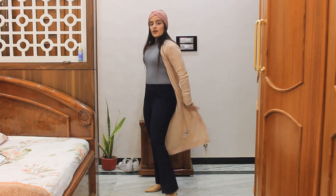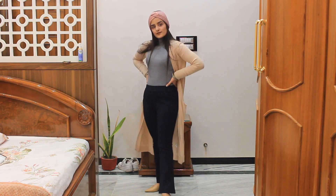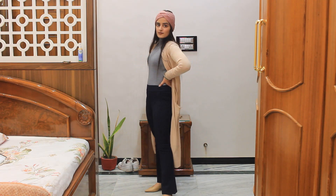So this is the final look. Elegant and unique.